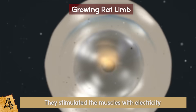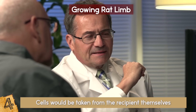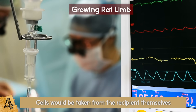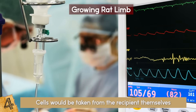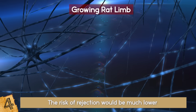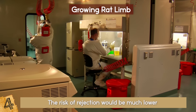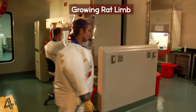Growing limbs is much harder than growing organs because they have many different kinds of cells. In the future, cells would be taken from the recipient themselves — since in many transplant cases the body will reject an unfamiliar limb or organ, requiring immunosuppressive therapy for life. If the cells were taken from the recipient themselves, the risk of rejection would be much lower, and people could essentially grow their own limbs back. It will be at least 10 years before bio-limbs are ready for human testing, but science is on its way!